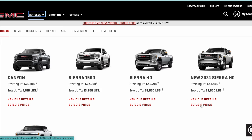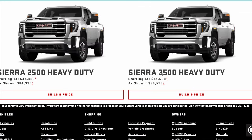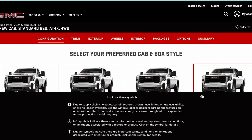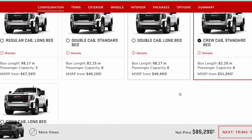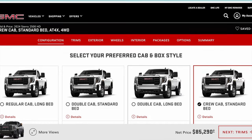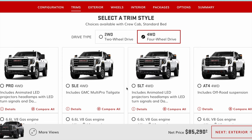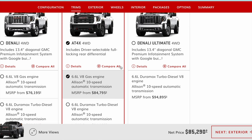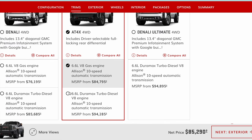Now for comparison, I'm going to do the exact same build but in the GMC, and I think you guys are going to find the pricing differences pretty interesting. I have to go through and select the exact same cab and bed configuration as the Silverado, or it won't allow me to pick the AT4X — which is GMC's version of the ZR2. My understanding is these are essentially the same truck, just the GMC version, with the same suspension.